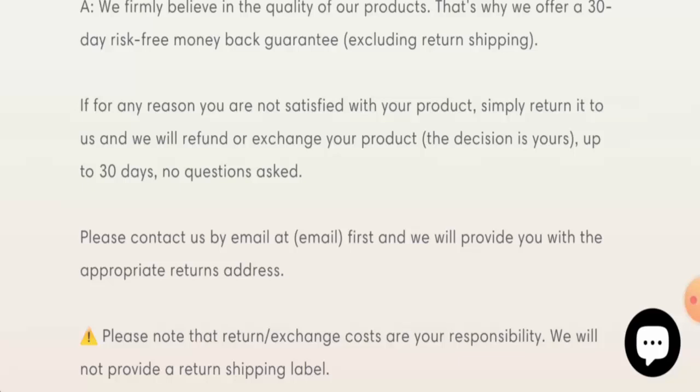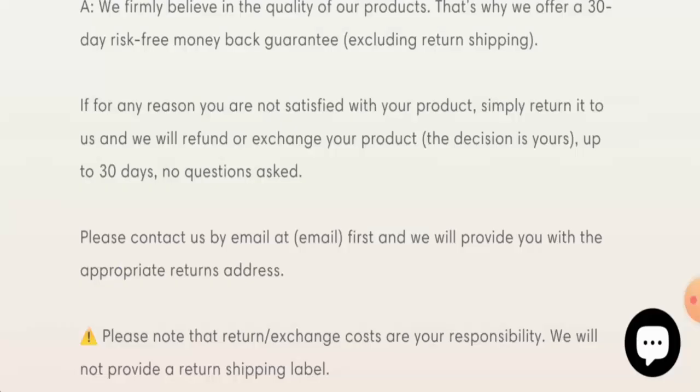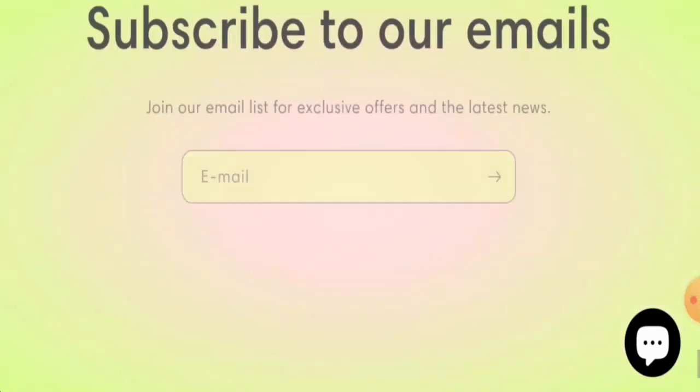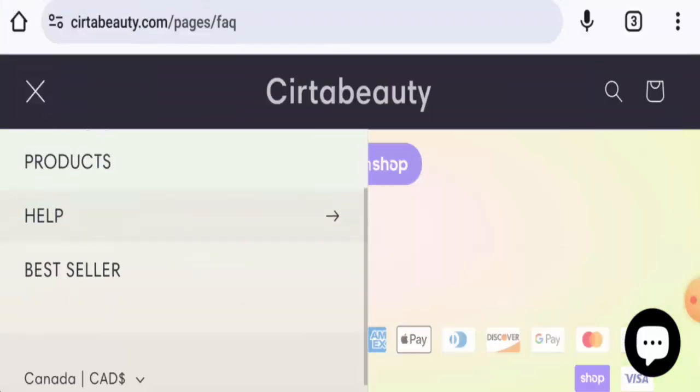This website is protected by the HTTPS protocol and SSL integration to keep details and transactions safe, which is a good sign. However, the website was created on 2nd May 2024 and will expire on 2nd May 2025, meaning it is only eight days old.